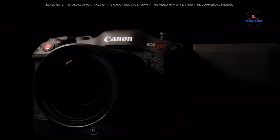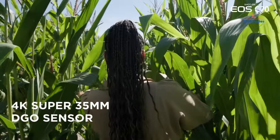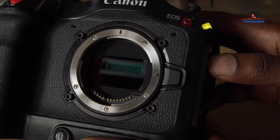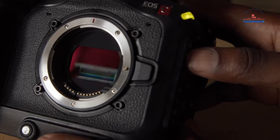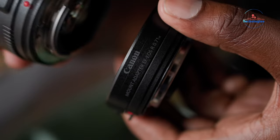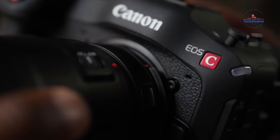This small, light camera is perfect for portable filmmaking. It has a Super 35 sensor for 4K 120 frames per second recording and over 16 stops of dynamic range. You can capture DCI 4K at 23.98 to 60 frames per second, with options for high speed up to 120 frames per second in UHD 4K and 180 frames per second in Crop 2K. It also has unlimited recording, dual pixel AF, motorized ND filter, timecode, and dual XLR audio inputs.